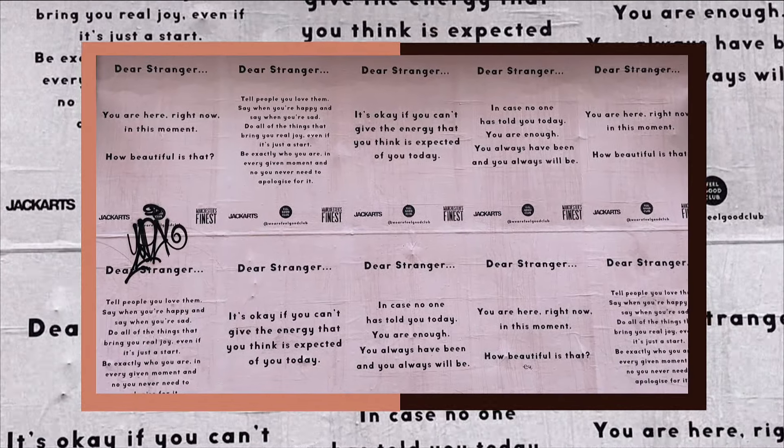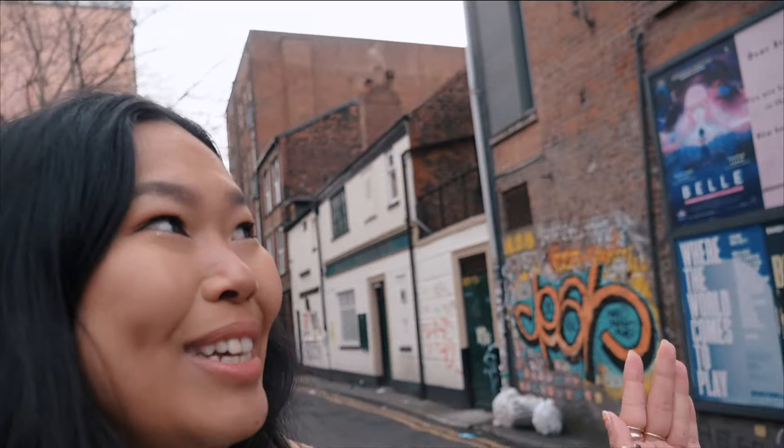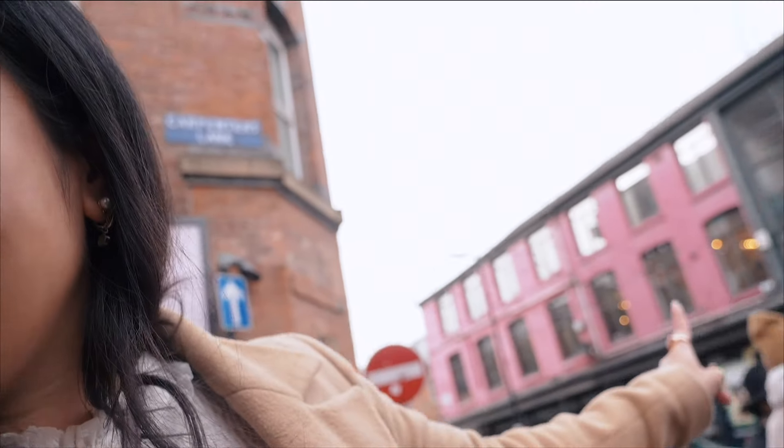Nicole has taken me to Carpenter's Lane, where Feel Good Club actually has some billboards with positive affirmations and motivational quotes. One reads: 'Dear stranger, in case no one has told you today, you are enough. You always have been and you always will be.' Another: 'Dear stranger, tell people you love them. Say when you're happy and say when you're sad. Be exactly who you are in every given moment and know you never need to apologise for it.' I actually have tears in my eyes. This is Carpenter's Lane — it's very cool and if it's still up in Manchester, come see it.